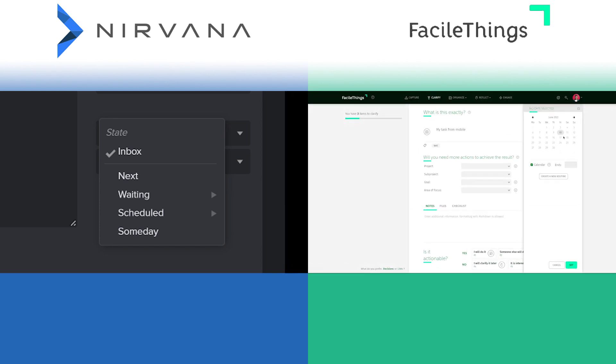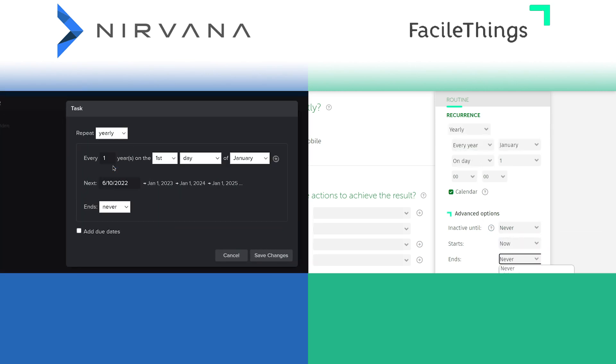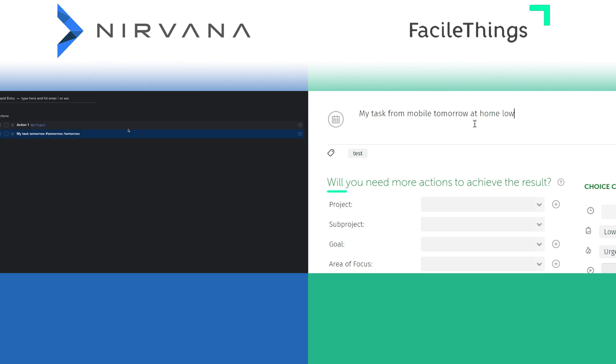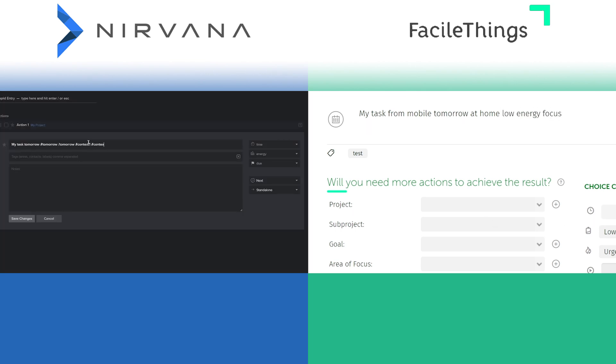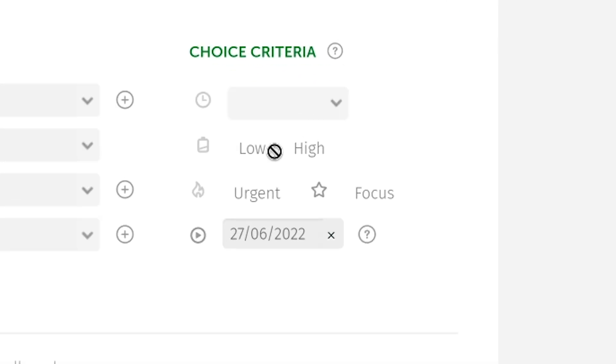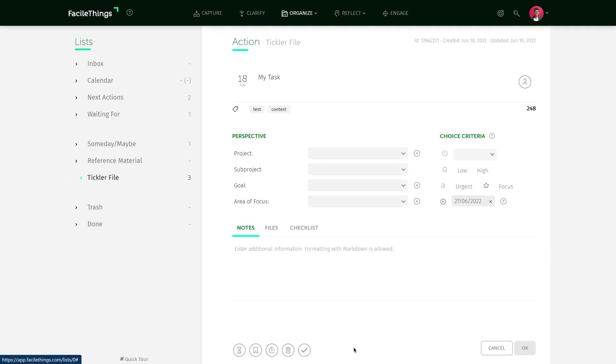Both have built-in support for next actions, scheduled tasks, waiting for, and someday/maybe. They also both support recurring tasks as well as subtasks. Neither app supports natural language for things like due times or areas of focus, which is a shame — I want to use my mouse as little as possible, but these apps rely on heavy mouse use. A major flaw in FacileThings is that only items in the inbox or next actions can have their choice criteria like time, energy, and priority edited. I wanted to edit a task on the calendar list but it prompted me to first move it to next actions. Nirvana has no such limitation.